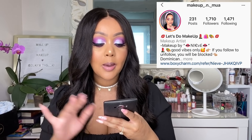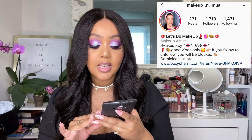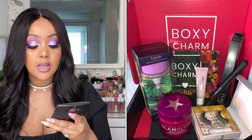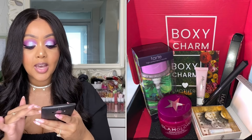The next variation was submitted by makeup_and_mua on Instagram. She received the Lady Gaga liquid liner in Punk, Lashes by Badlington lashes, the Pretty Vulgar primer, the Glam Glow Berry Glow mask, and the Tarte micellar water as well. That is variation number 10.